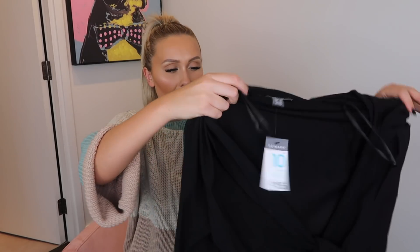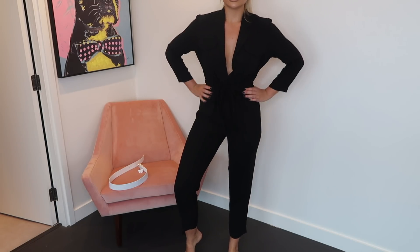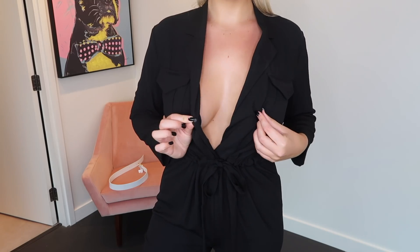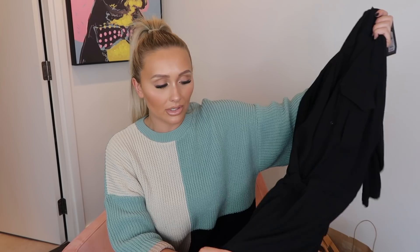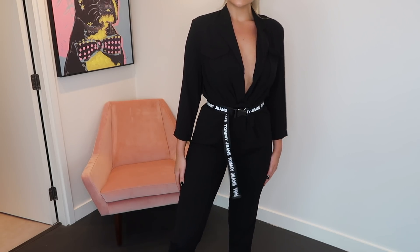Moving on to slightly dressier things — I have this black jumpsuit which is going to be such a staple. It's just such an easy piece, really loose fitting and super comfortable. It's got a tie waist you can do up around the middle and a plunge neckline. You could almost wear something like this at the airport because it's so comfortable. I've put my Tommy Hilfiger utility belt around the middle just to show you can style it up to look more expensive — those utility belts are everywhere right now. This is a size 10 at £15.